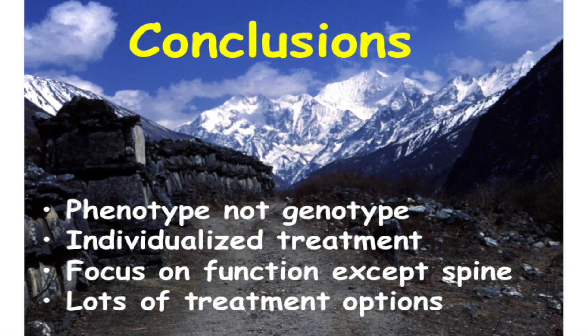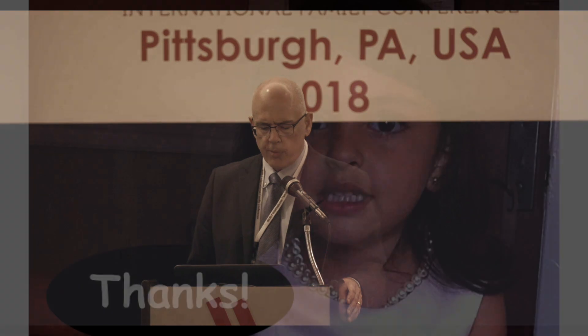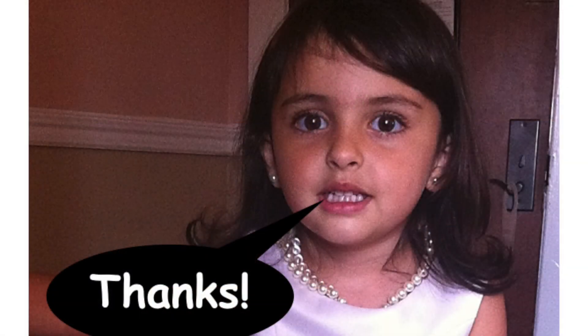In summary: in orthopedics, it's phenotype not genotype. Every patient is an individual — I want to get to know the patient before I get to know the genotype. Focus on function — except the spine, because the spine is a separate entity that will affect not only quality of life and function, but can potentially affect life expectancy in severe cases. There are lots of treatment options. Thanks again for having me.